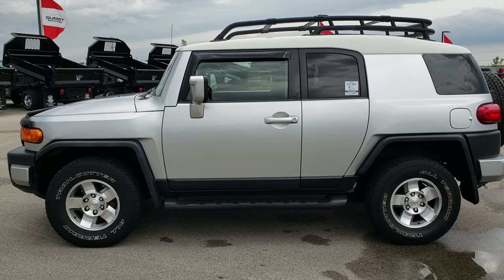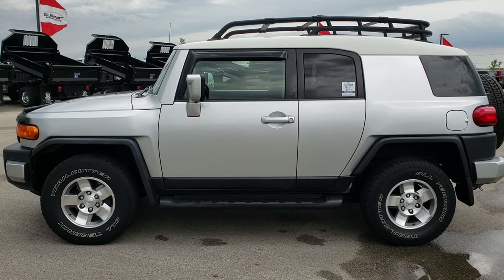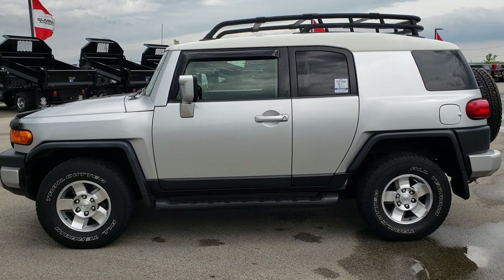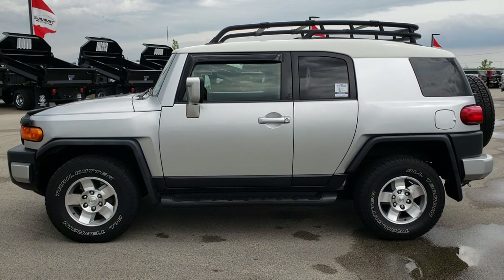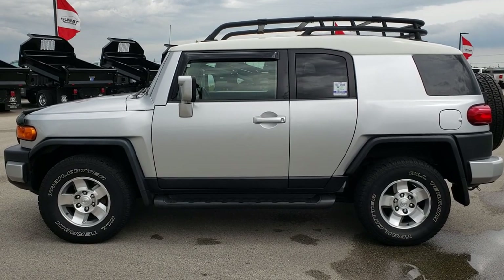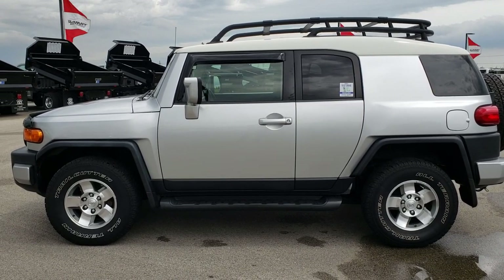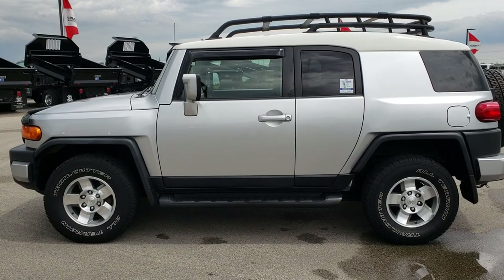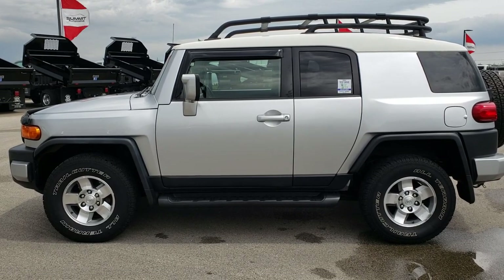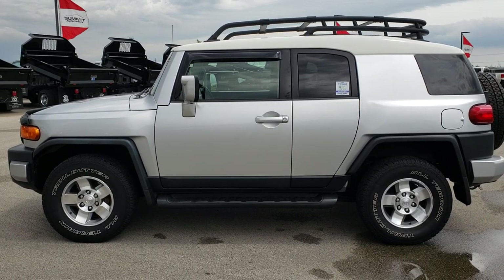If you want to make this one yours, give us a call right now at 920-921-0850. Ask for one of our sales associates to make this FJ Cruiser yours today. Once again, that number is 920-921-0850. Our FJ Cruisers don't last long, especially at a price like this. If you want to see more videos like this, go to youtube.com/summitauto. Remember to like, subscribe, and share. You'll see a link to subscribe to our YouTube channel on your left, a link to more inventory videos on your right, and a link to this vehicle on our website at the bottom. We really look forward to helping with this super clean 2008 Toyota FJ Cruiser. Thanks again.